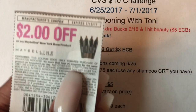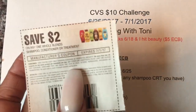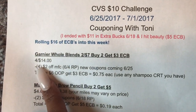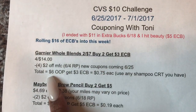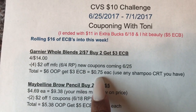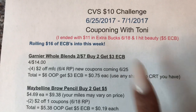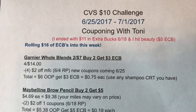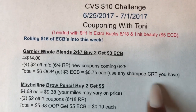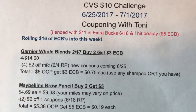We're going to use four of these coupons right here — $14 minus four of those $2 off coupons — making it $6 out of pocket. We're going to get a $3 extra buck back, and they're going to come to $0.75 each. If you have any CRTs for like $2 off of a shampoo purchase, definitely use that, and that makes it an even better deal for you.